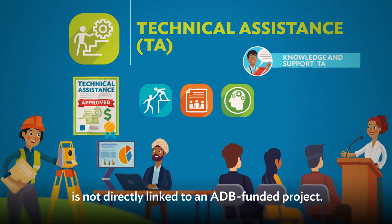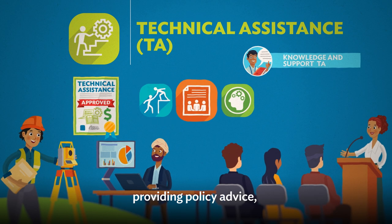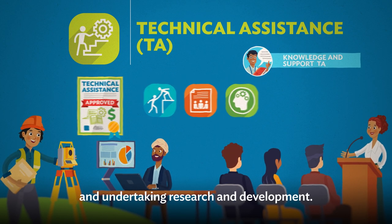Knowledge and Support TA is not directly linked to an ADB-funded project. It focuses on knowledge sharing to build capacity, providing policy advice, and undertaking research and development.